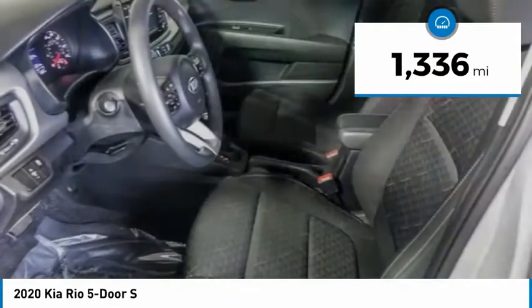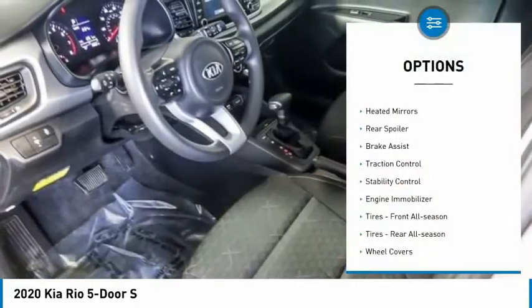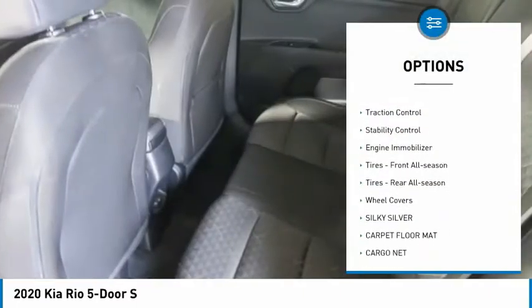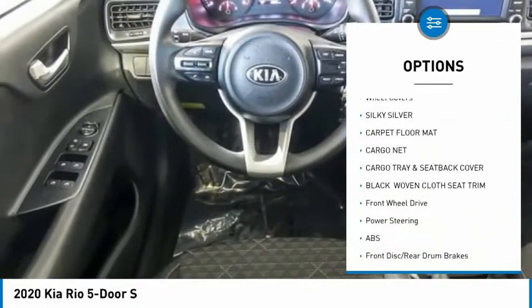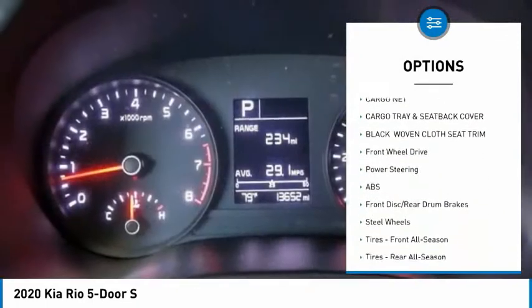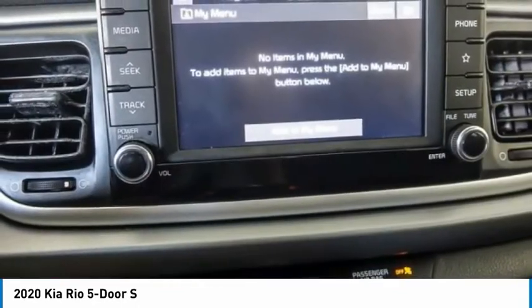This vehicle has less than 2,000 miles. Here are some of this vehicle's great options: tire pressure monitor, heated mirrors, rear spoiler, brake assist, traction control, stability control, engine immobilizer, front all-season tires, rear all-season tires, and wheel covers.